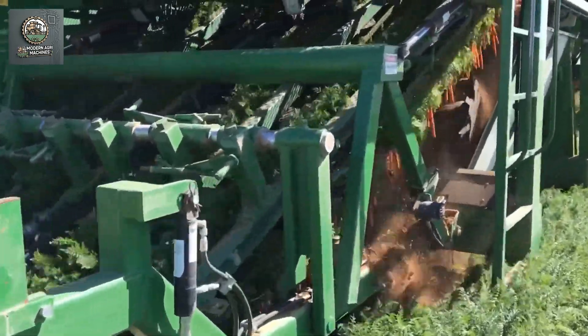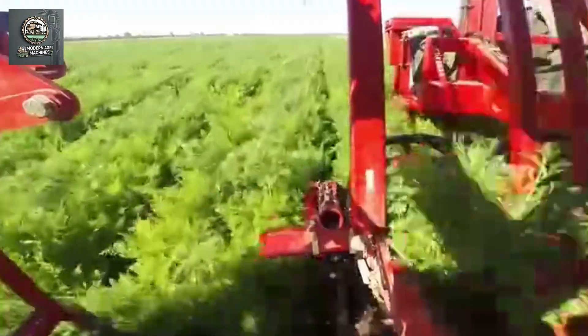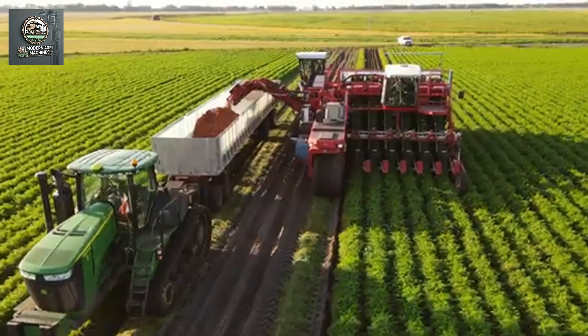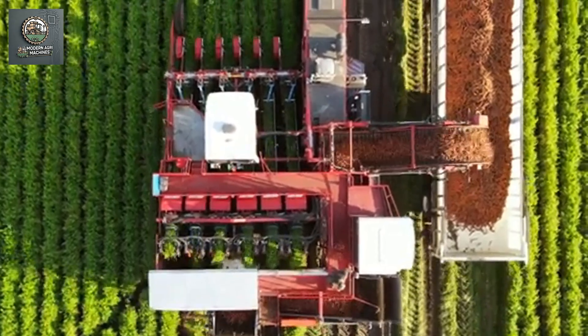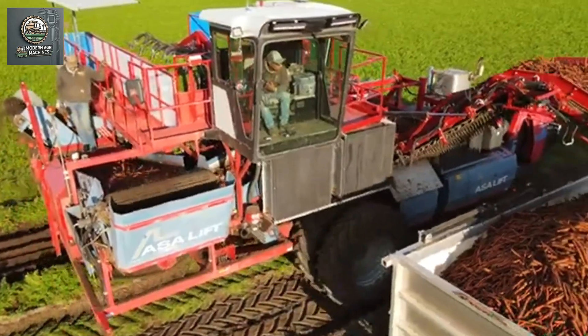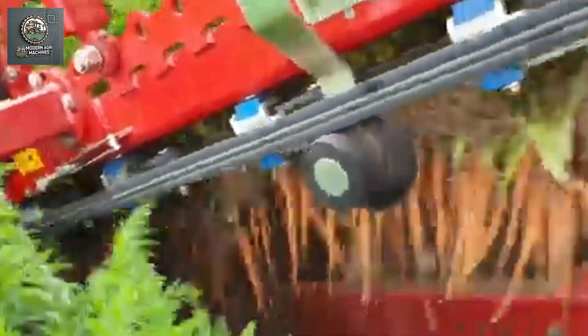With just one machine, farmers can harvest several times more carrots in the same amount of time compared to manual methods. This not only reduces the need for labor, but also significantly shortens the harvesting time, allowing farmers to bring their products to market faster and fresher. Increased efficiency can lead to significant cost savings and higher profits for farmers. There are different types of carrot harvesting machines available, ranging from small, affordable models for small farms to high-capacity machines designed for large commercial operations, ensuring that farms of all sizes can benefit from this technology.